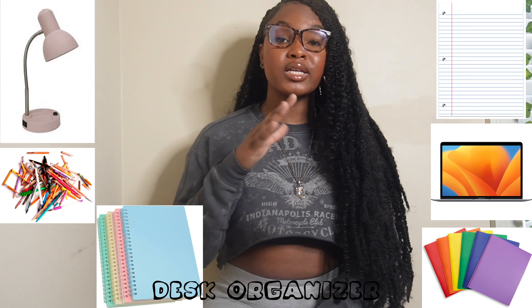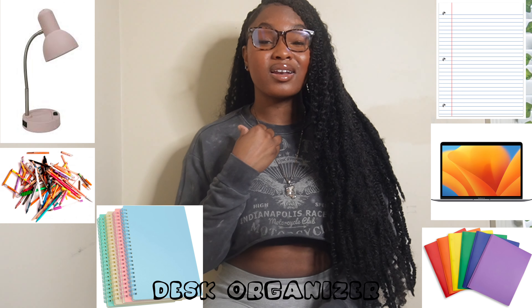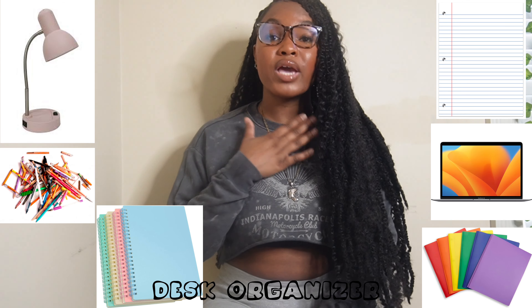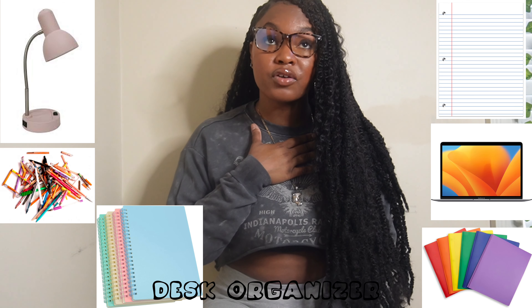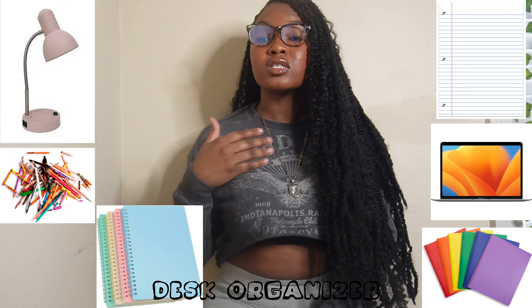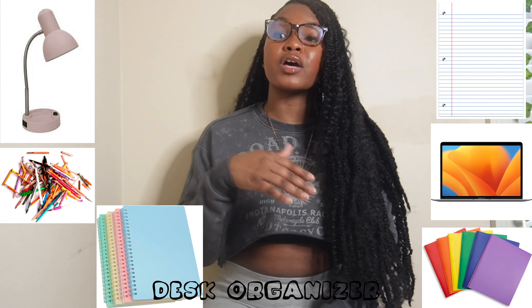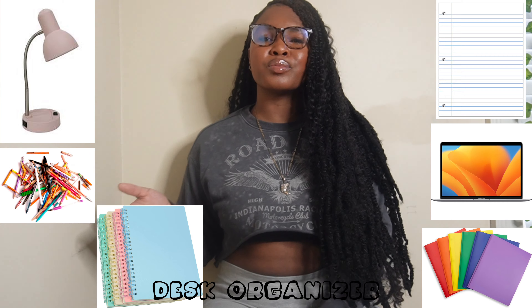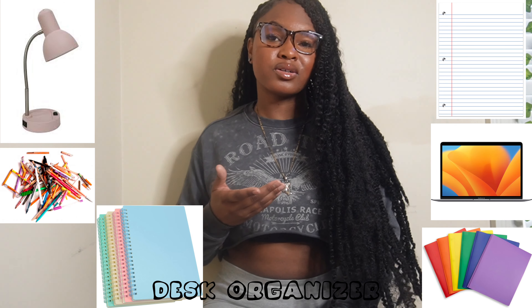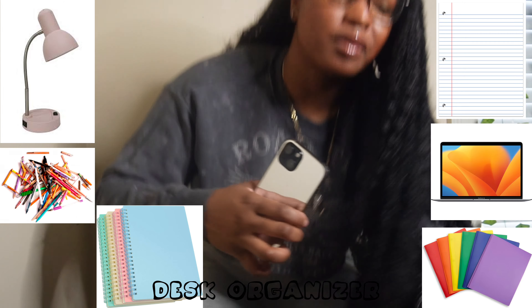In my opinion you don't necessarily need a printer. At Tuskegee we had a center called the Reach Center with computers and printers. Sometimes the printers might be down, so having your own is a plus, but you're not really printing stuff every day.